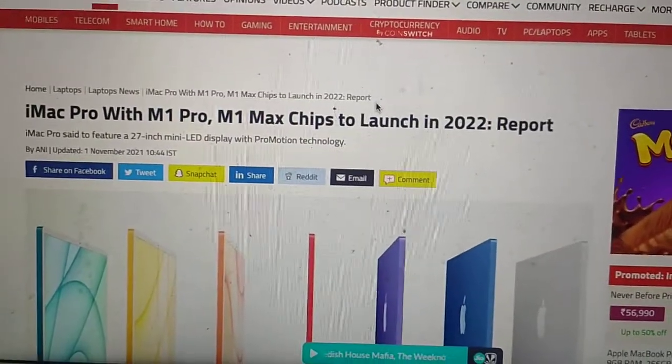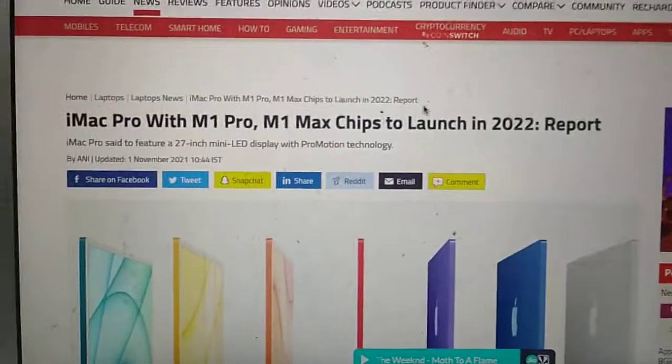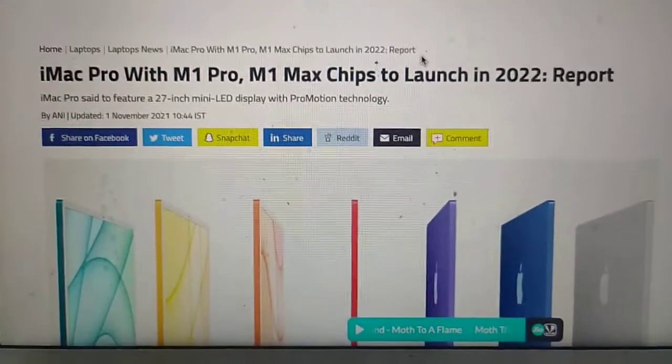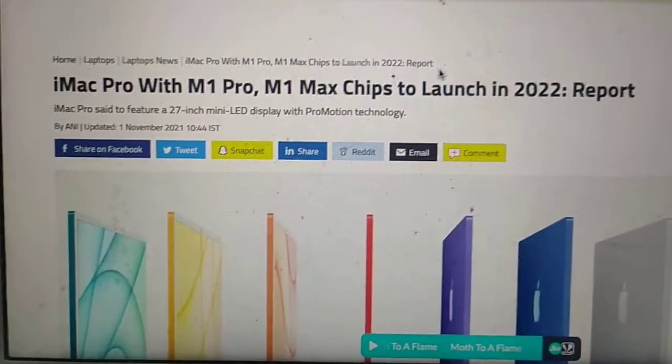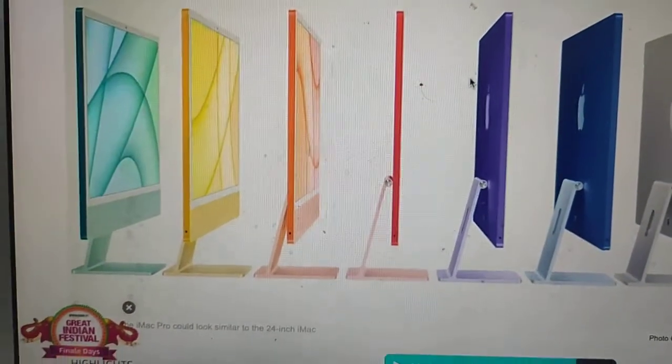iMac Pro with M1 Pro and M1 Max chips is set to launch in 2022. The iMac Pro is said to feature a 27-inch mini-LED display with ProMotion technology.